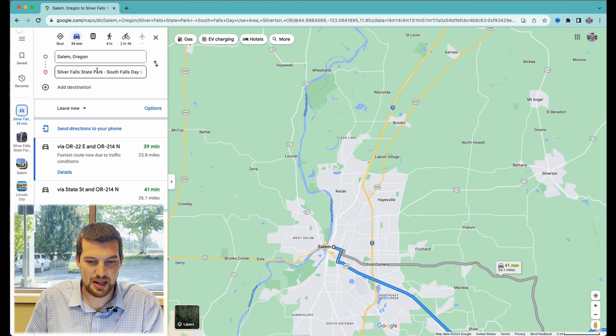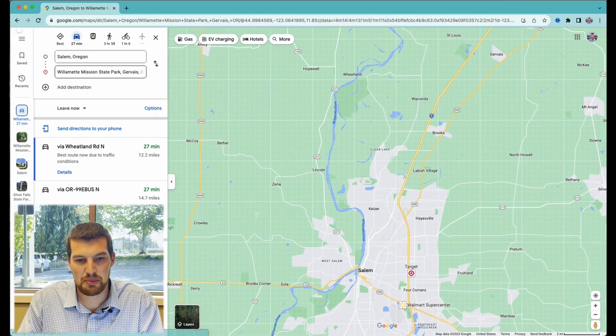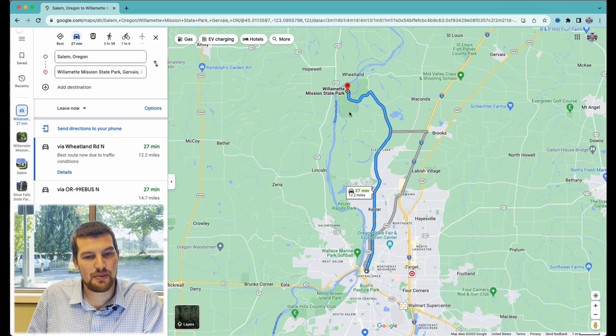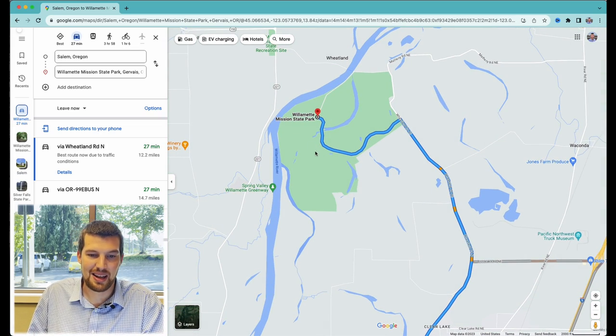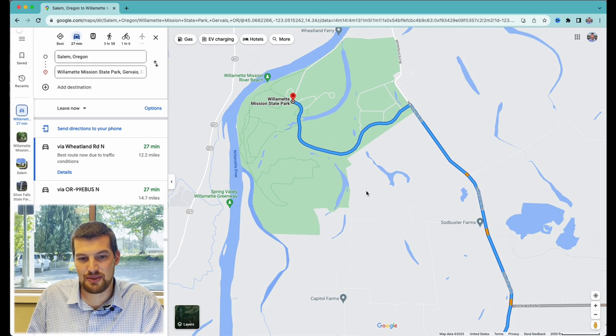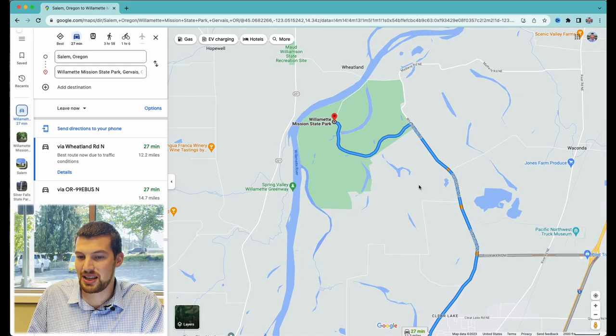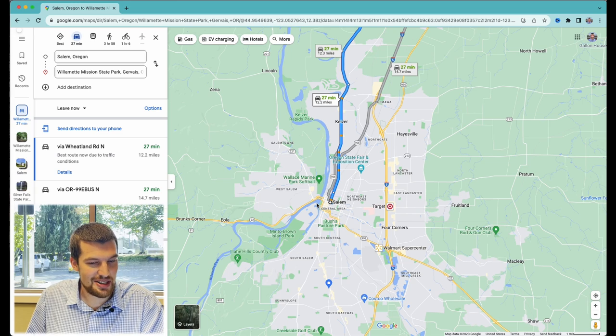Over here on the north side of Salem, we're going to have Willamette Mission State Park — this darker green area right off of the Willamette River. Lots of activities to do: there's a disc golf course, places to go horseback riding, hiking, biking, and it's just an all-around beautiful park. A lot of people go out there just for the day, maybe for a picnic — they have covered picnic shelters out there. For all state parks in Oregon, there's a $5 parking pass, or you can buy a yearly or two-year pass if you go quite often.